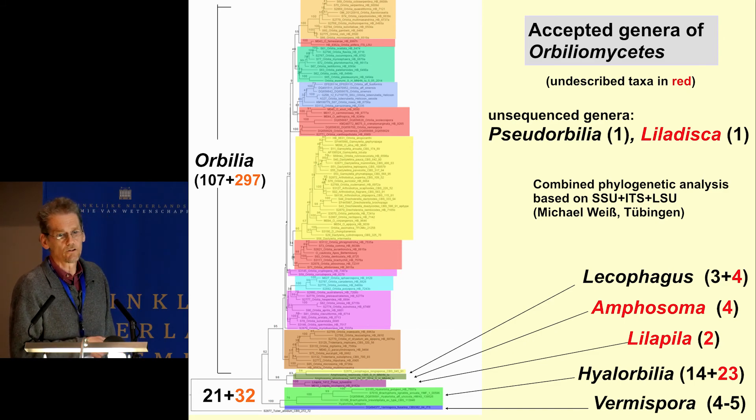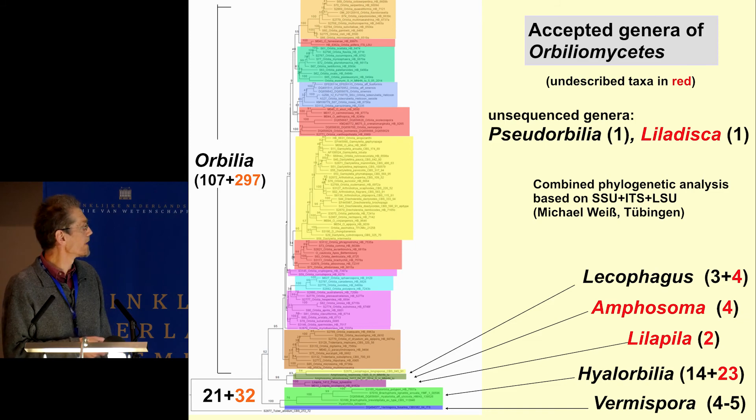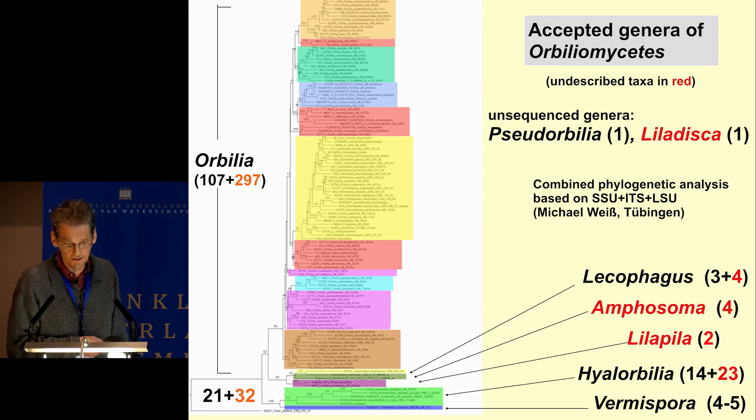We apply a rather wide genus concept, so the genus Orbilia is a very large one, and we tended to keep this concept. The genetic support of this tree is quite high in the branches below, with the genus Hyalobilia comprising about 40 species. Vermispora is only known from the asexual state with a few species. The backbone branching of Orbilia has low support, probably because ribosomal DNA is not suitable for getting a good phylogeny.